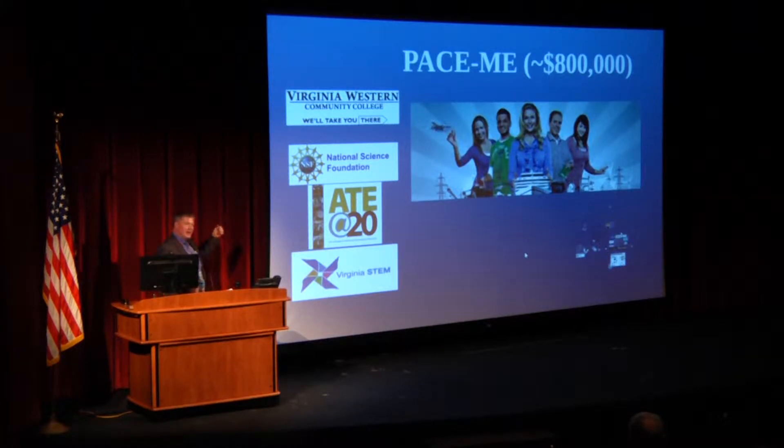It is with the National Science Foundation and a subgroup of NSF called ATE, which is Advanced Technician Education. Nationally, there's a subdivision of NSF that's focusing on creating the engineering technicians that we need, and of course this is part of the Virginia STEM Initiative.